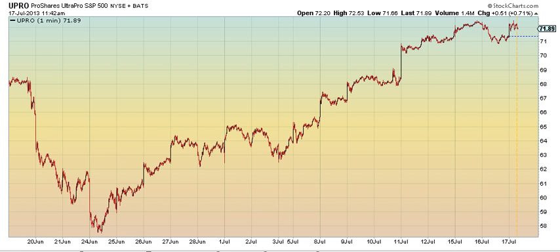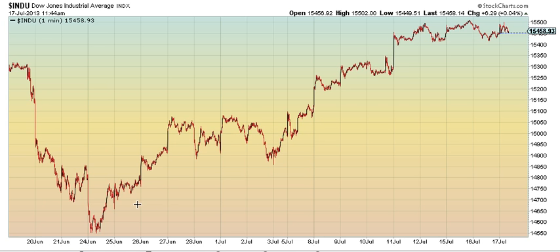Anyway, the Dow. Simple. 1, zigzag, 2, 3. Highest target would be about 16,000, I believe. 1, 2, 3 in the Dow.